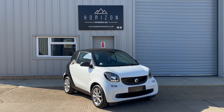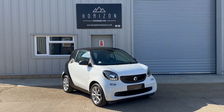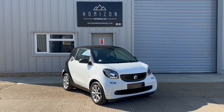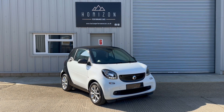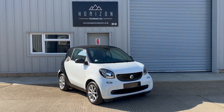Hello, welcome to Horizon Performance Cars and this introductory video to our Smart 4.2 Passion. This vehicle is an automatic, it's a 2017 on a 67 plate, has covered only 38,000 miles and has three service records, most of which are from Smart and has just been serviced.